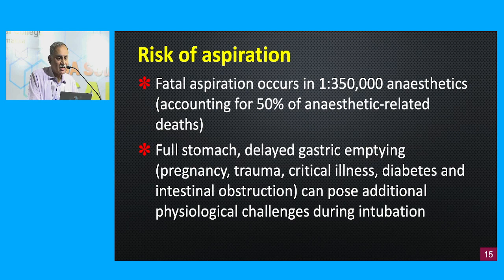The final parameter is the risk of aspiration. Fatal aspiration has been known to occur in one out of 350,000 anesthetics and accounts for 50% of anesthetic-related deaths. Be careful when dealing with patients who have a risk of aspiration — patients with full stomach, delayed gastric emptying due to pregnancy, trauma, critical illness, diabetes, or intestinal obstruction — all of which can pose additional physiological challenges during intubation.